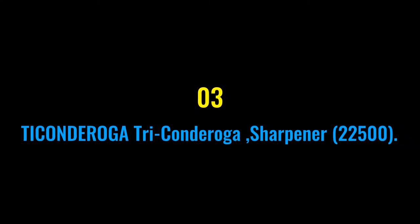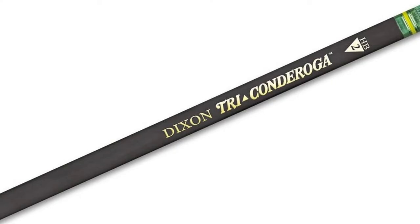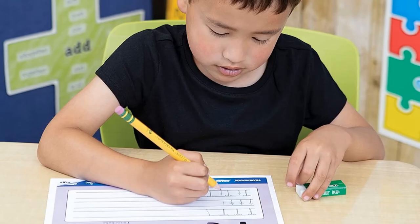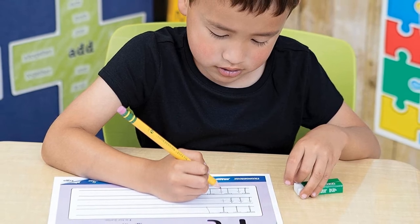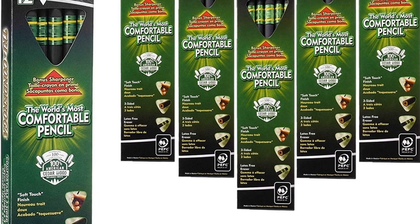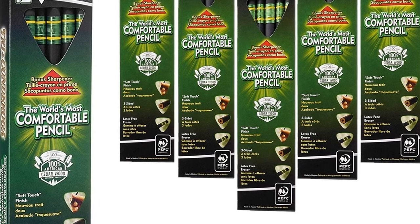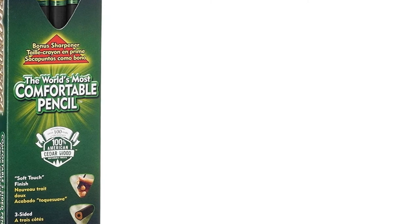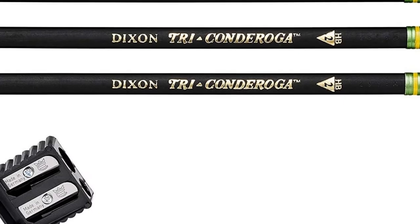Number three: Ticonderoga Sharpener 22500. The Ticonderoga pencil puts an end to cramping hands with an ergonomic design sure to delight professionals, students, and anyone who enjoys writing. Its unique triangular shape, thicker diameter, and velvety soft-touch finish make it the world's most comfortable pencil. This sleek black number two pencil is made from long-lasting reforested California cedar with an exclusive graphite core formula for smooth writing.